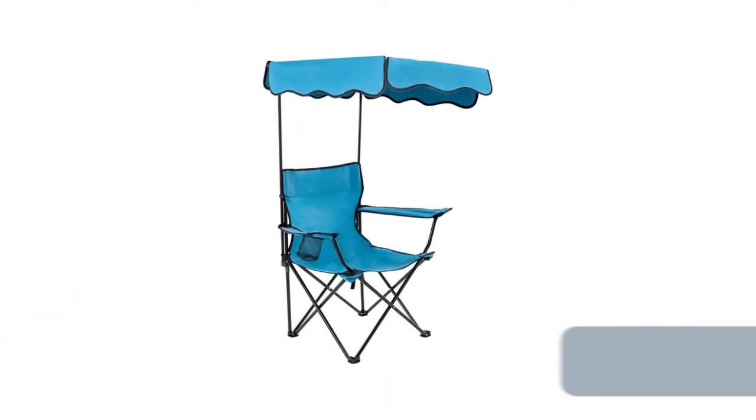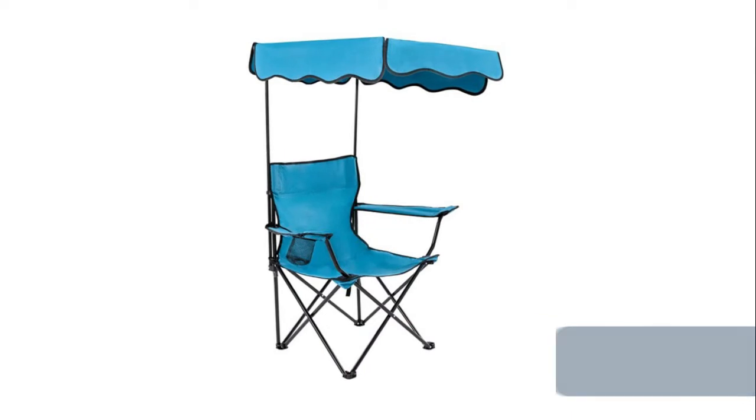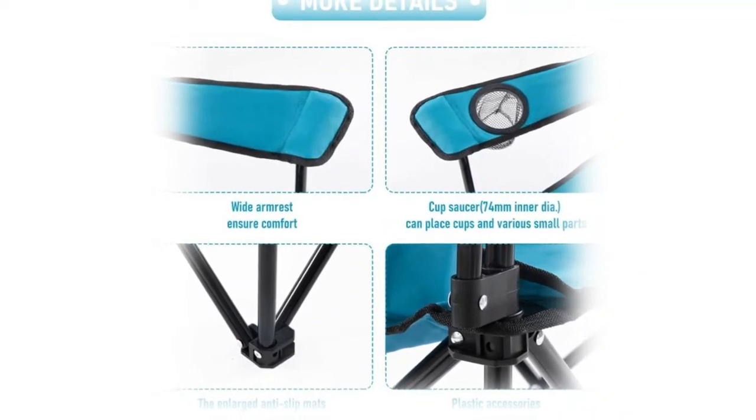Number 10: Rotinyard Folding Chair with Shade Canopy. Our portable chair comes with a 50+ UPF sun protective canopy to protect your skin and eyes in the heat of the outdoors, providing you with cool shade so you can enjoy the shade and breeze in the park.